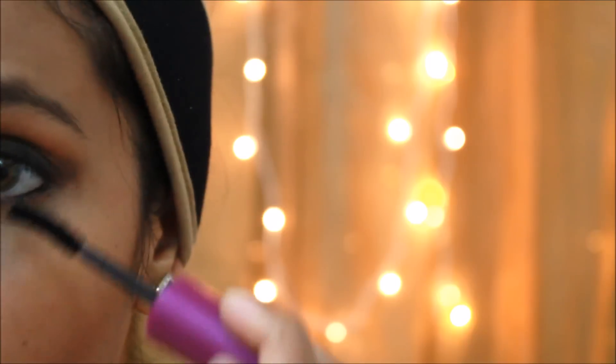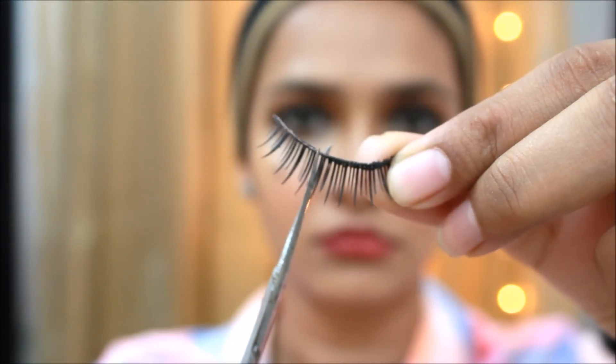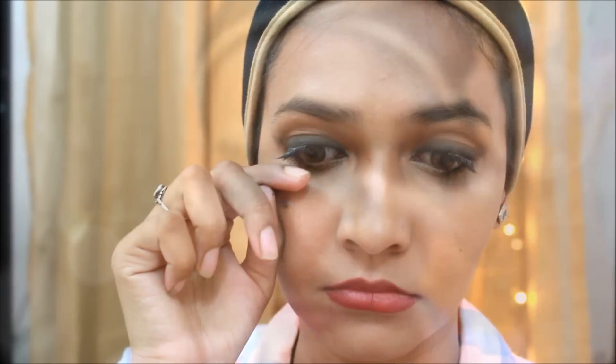Moving on to the lashes, I am going to put a nice coat of mascara. This is the best drugstore mascara I have found — it's called Falsies. Now moving on to lashes, I am using these fake MAC lashes. They are fake but they are really awesome.